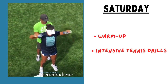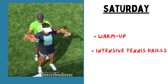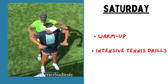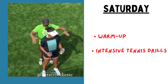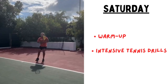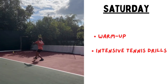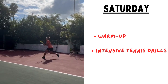Day six is Saturday. She focuses on intense tennis training. Fast warm-up takes 10 minutes of light jogging and dynamic stretches. After that, she goes for intensive tennis drills — she takes a dedicated 120 minutes, two hours, of high intensity tennis practice covering all aspects of the game from serve to backhand.